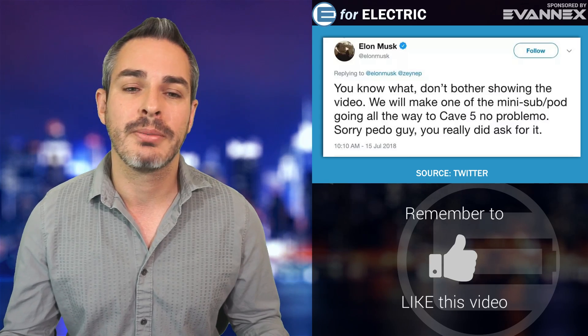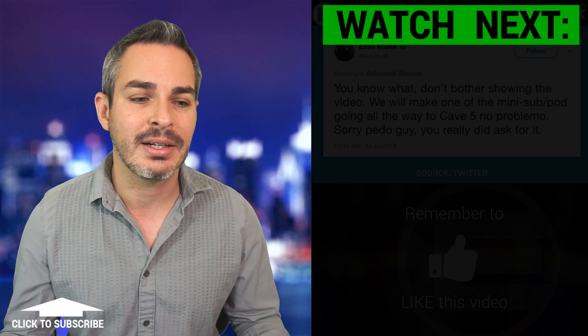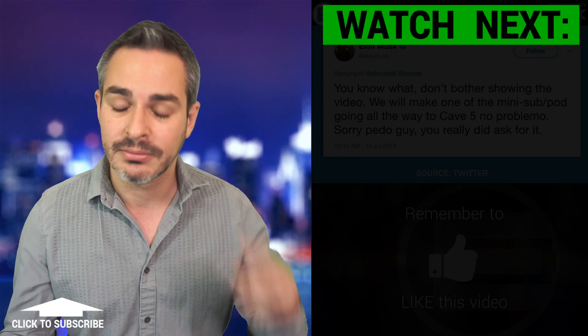Looking forward to your comments in the comment section. See you guys next time, and remember to stay charged.